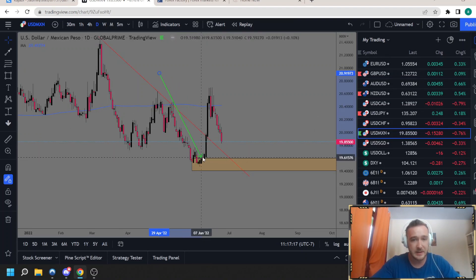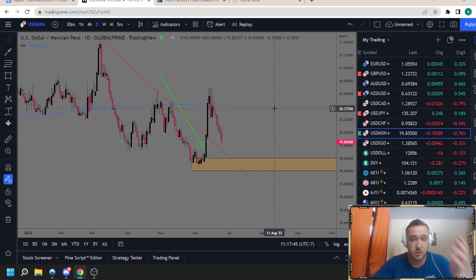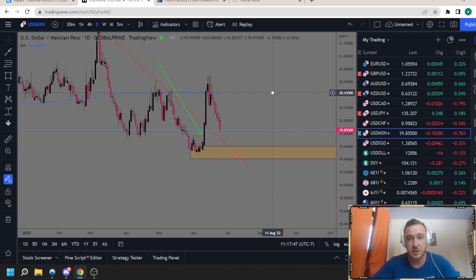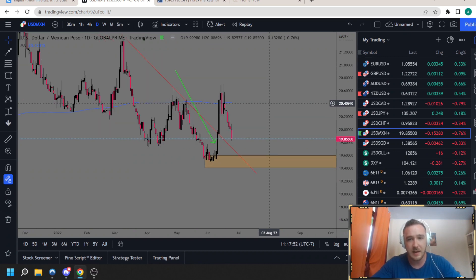We have a drop-based rally demand zone down here, and this is where the buyers took control — this is where you're getting the best value. If you don't like entering swing positions, I like this area to be used as a higher time frame, and then go down to a 15-minute, 5-minute, 30-minute, or 1-hour and look for buying opportunities waiting for confirmation. So there's a setup for swing traders and a setup for short-term traders. I'm still very bullish on the dollar until everything collapses.